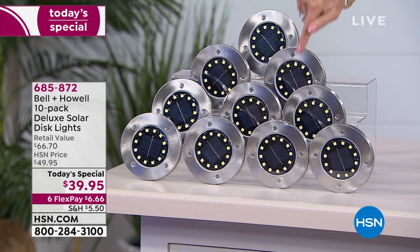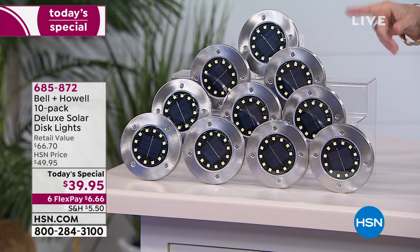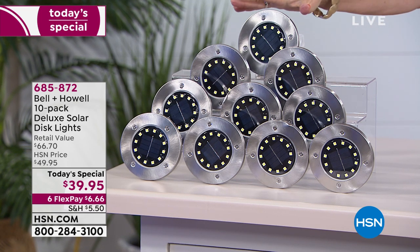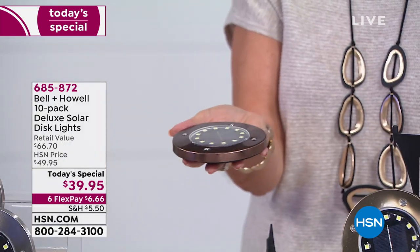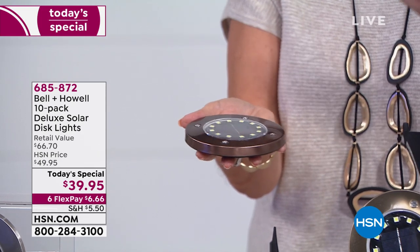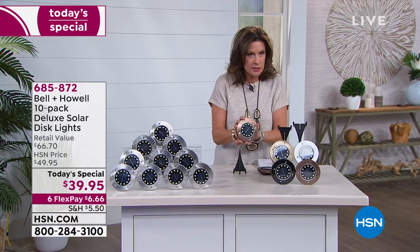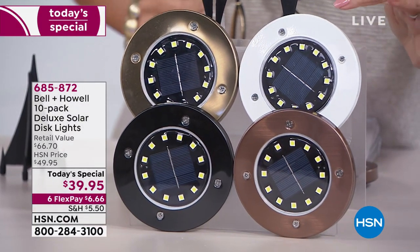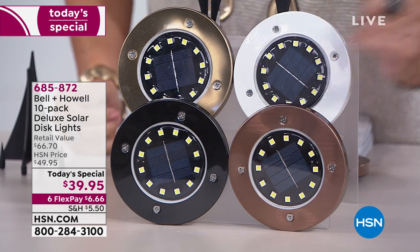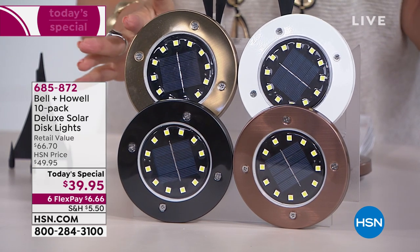Look at all the LED lights — they're so beautiful. The stainless steel has been our best seller all day. People love the brightness, and the fact that these are completely flat. You just set it down and don't have to worry about stakes or anything else — simple and easy. The color I'm holding is bronze, but we also have it available in gold, which is so elegant, and white and black.